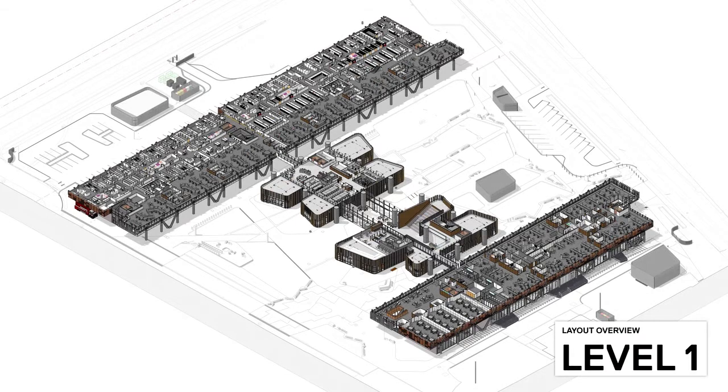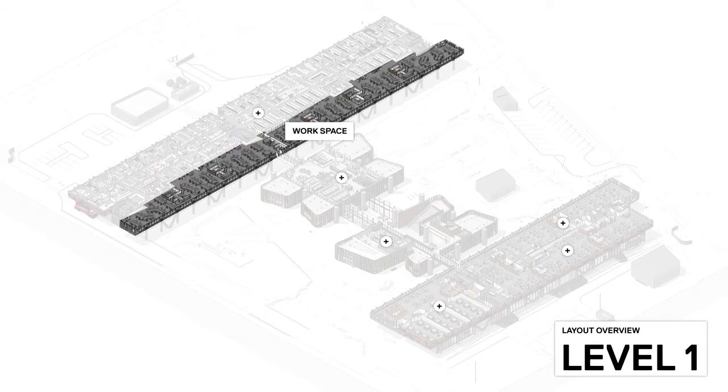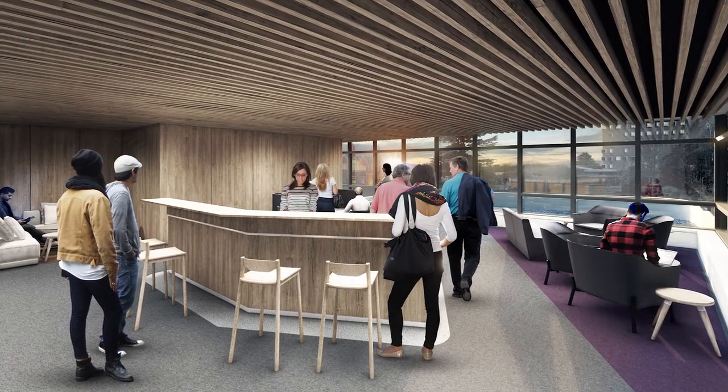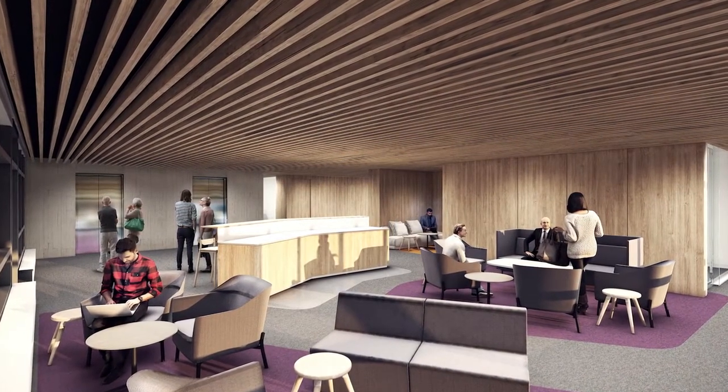Each floor mixes labs with working spaces, creating a new synergy between research teams and encouraging new levels of collaboration. Dedicated learning spaces complement the 11,000 square metres of state-of-the-art laboratories across the various levels of the facility.